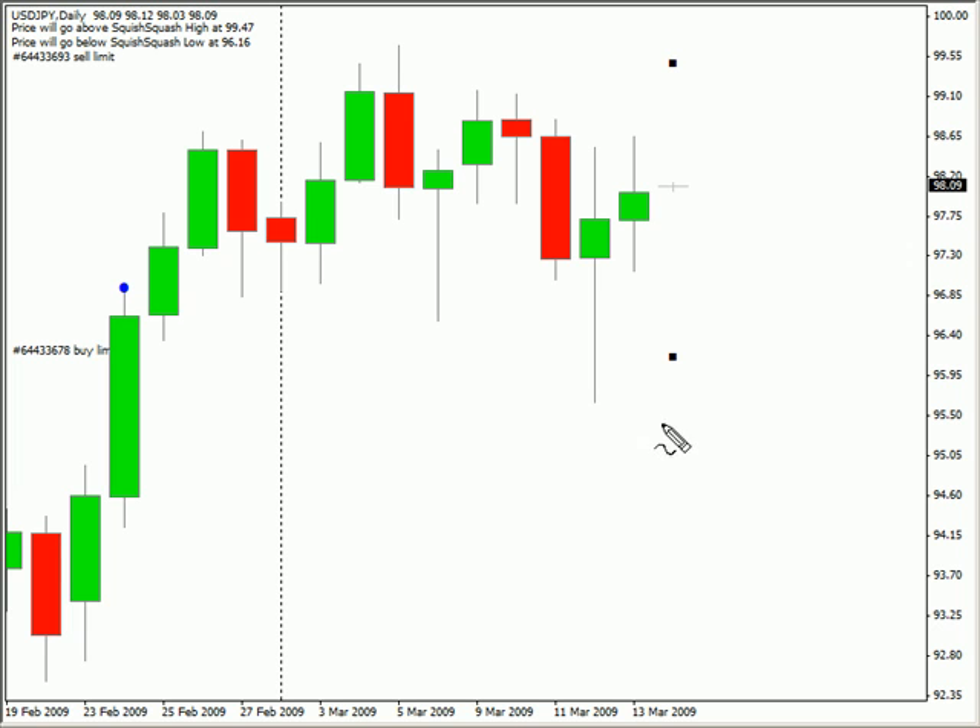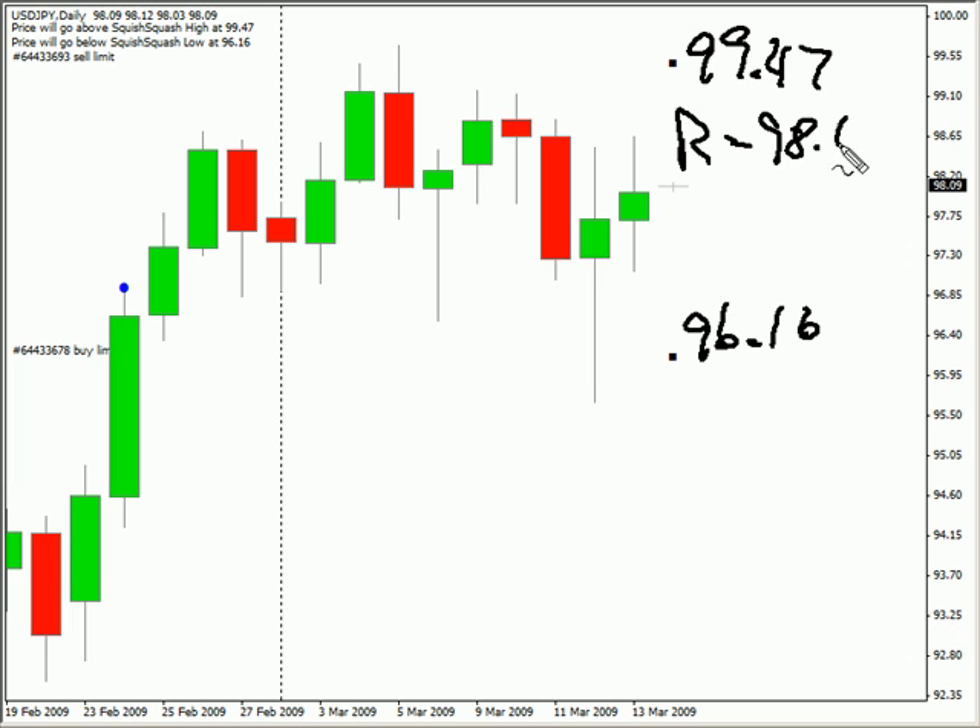We are looking at the U.S.-Japanese pair. This particular pair closed up Friday. It is moving sideways, and the bias is definitely sideways. We are looking for this pair to move as high as $99.47 and potentially as low as $96.16 during this next session. Look for some resistance around $98.64 and look for some support around $97.27 in this particular pair.